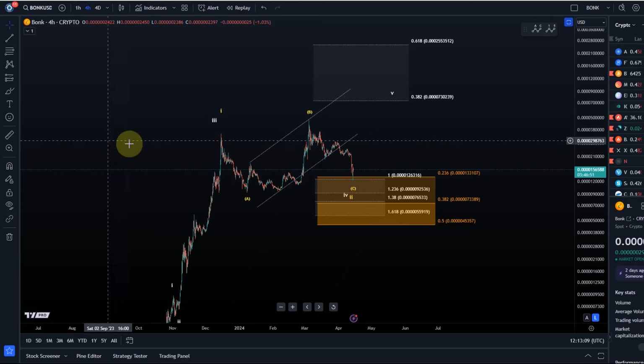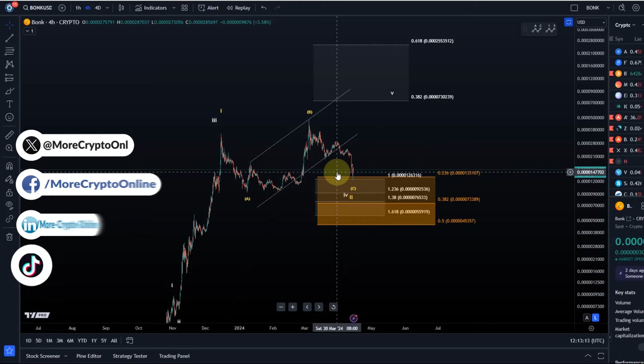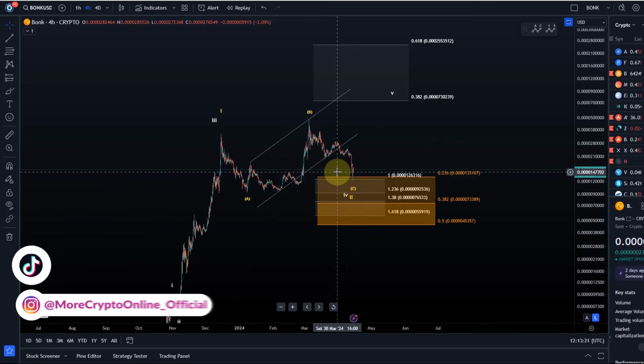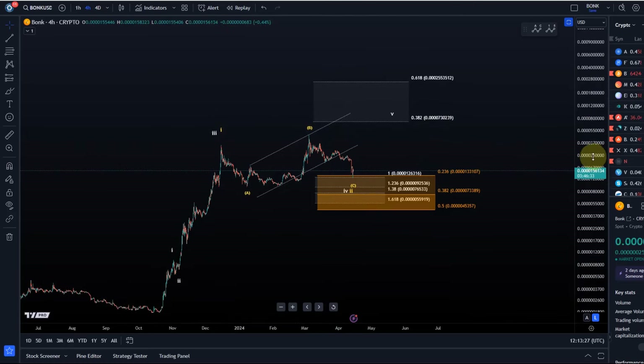Hello and welcome to another update video about Bonk. Bonk has confirmed a high B wave most recently, so it has dipped back into the support region, which is now defined between 45357 and 133107.